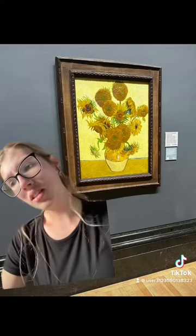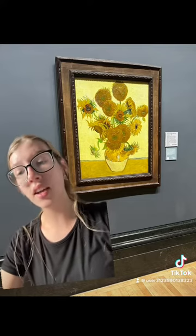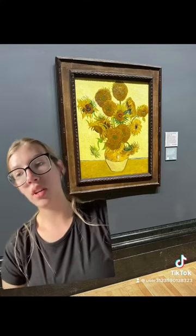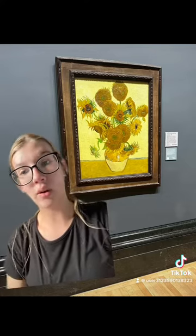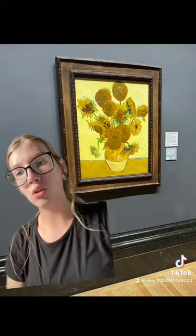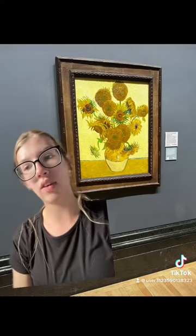He lived with them in Arles in the south of France in 1888 and 1889. He painted a total of five large canvases with sunflowers and a vase with three shades of yellow and nothing else. In this way, he demonstrated that it's possible to create an image with numerous variations of a single color without any loss of eloquence.